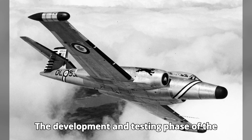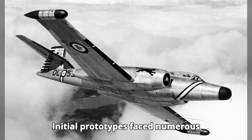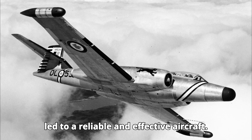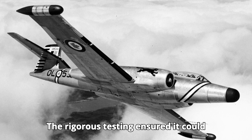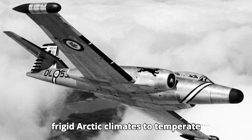The development and testing phase of the CF-100 Canuck were extensive. Initial prototypes faced numerous challenges, but continuous improvements led to a reliable and effective aircraft. The rigorous testing ensured it could perform under various conditions, from frigid Arctic climates to temperate zones.